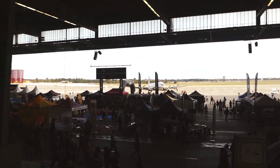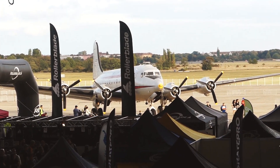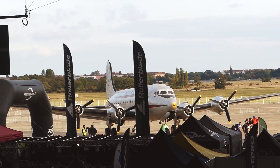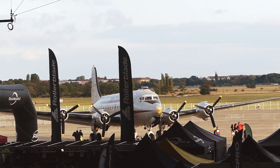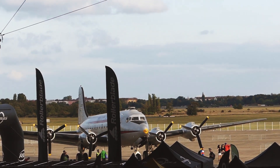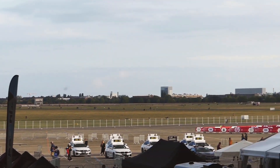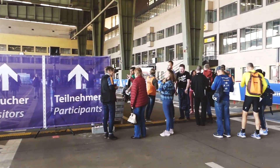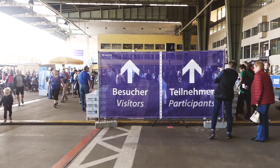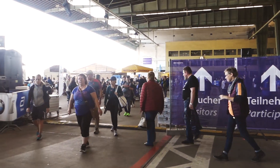This airport used to be the airport for bringing goods to West Berlin during the Cold War. That's why there's an old airplane parked still behind, and that's the rest of the airport. To the right that's for participants going to registration, and the rest of us who are not competing proceed towards the left.